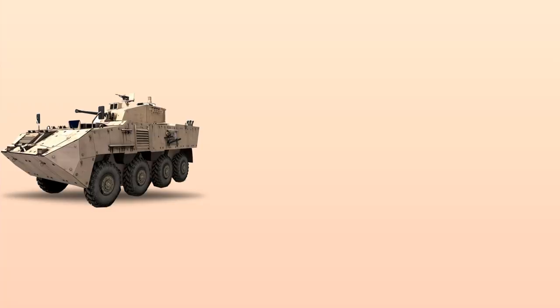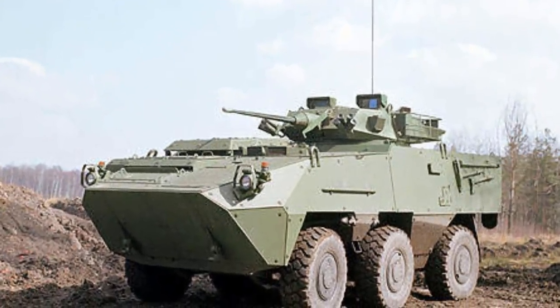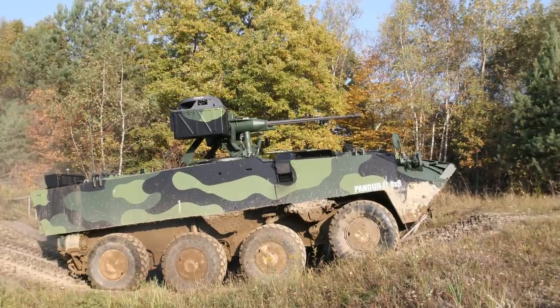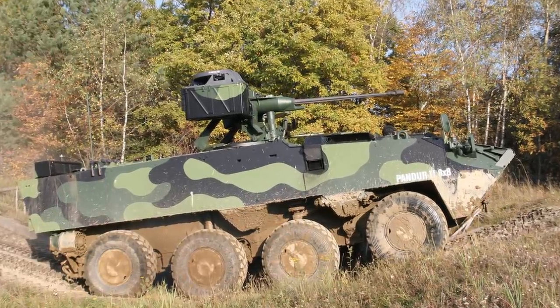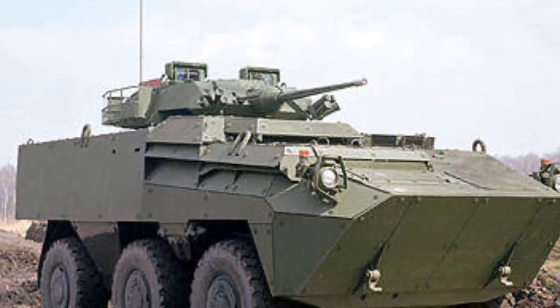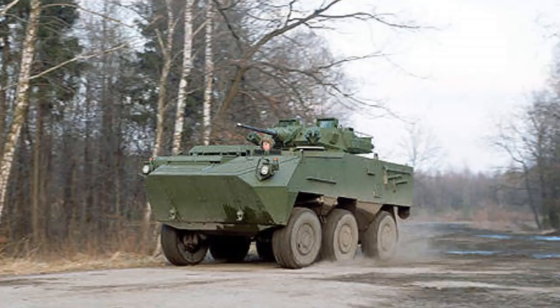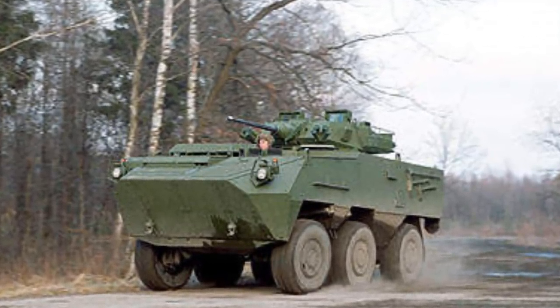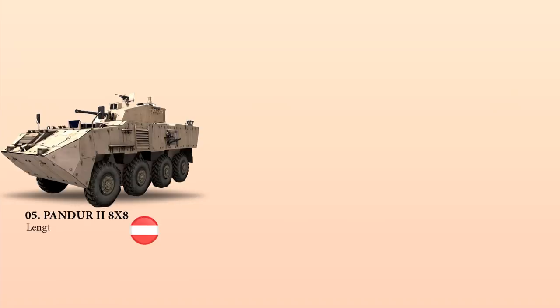At number 5 is the Pandur II Armored Personnel Carrier, an improved modular all-wheel drive version of the Pandur 6x6 APC wheeled armored vehicle. Developed as a private venture by an Austrian company, it is integrated with modular scalable armored solutions for protection against ballistic threats, mines, IEDs, and rocket-propelled grenades. The Pandur II is equipped with a Cummins ISC 350 diesel engine rated at 285 horsepower, has a length of 6.5 meters, and weighs only 12 tons.